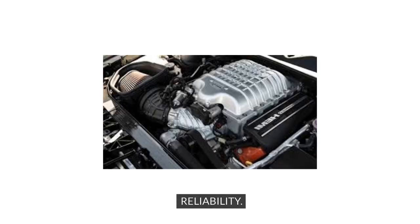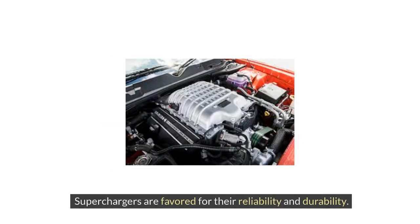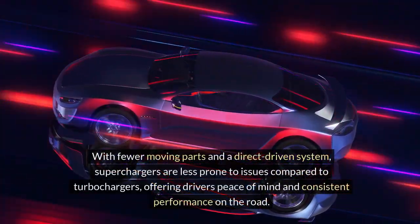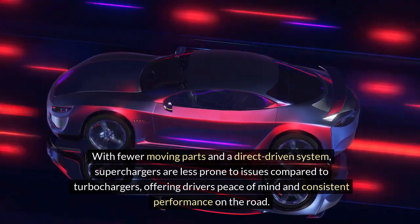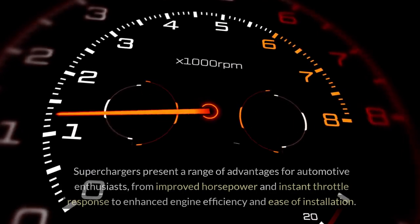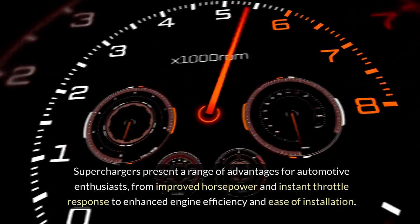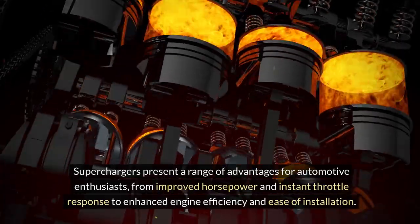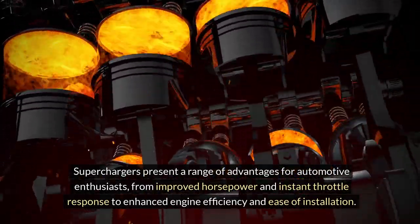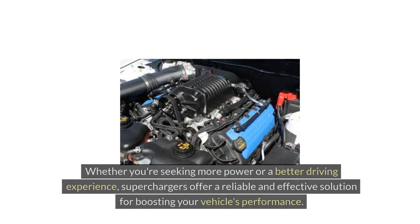5. Reliability: Superchargers are favored for their reliability and durability. With fewer moving parts and a direct-driven system, superchargers are less prone to issues compared to turbochargers, offering drivers peace of mind and consistent performance on the road. Superchargers present a range of advantages — from improved horsepower and instant throttle response to enhanced engine efficiency and ease of installation — offering a reliable and effective solution for boosting your vehicle's performance.